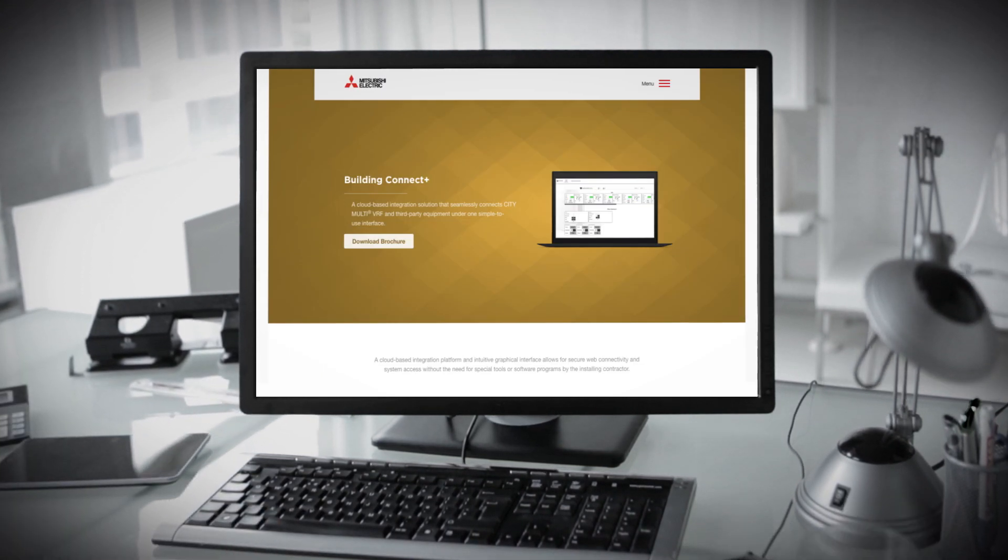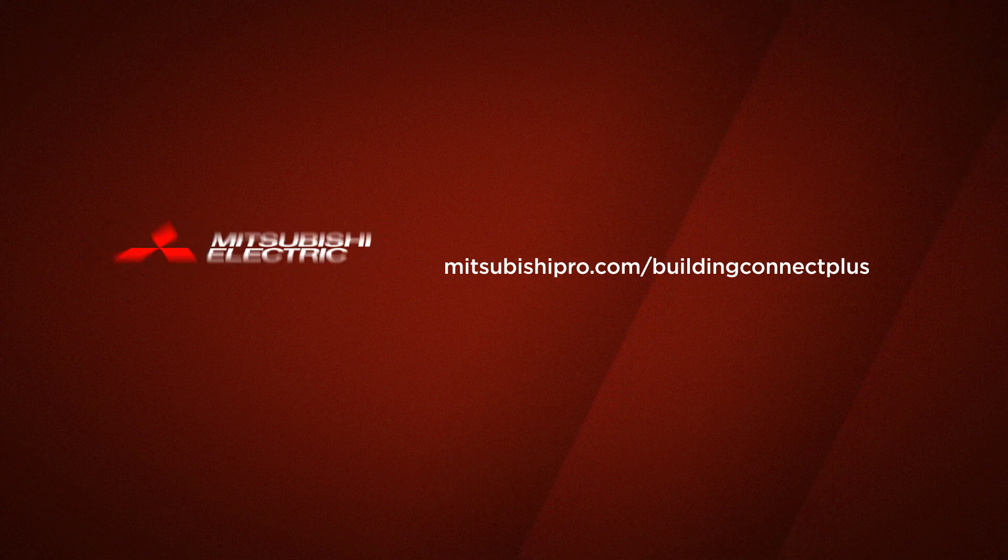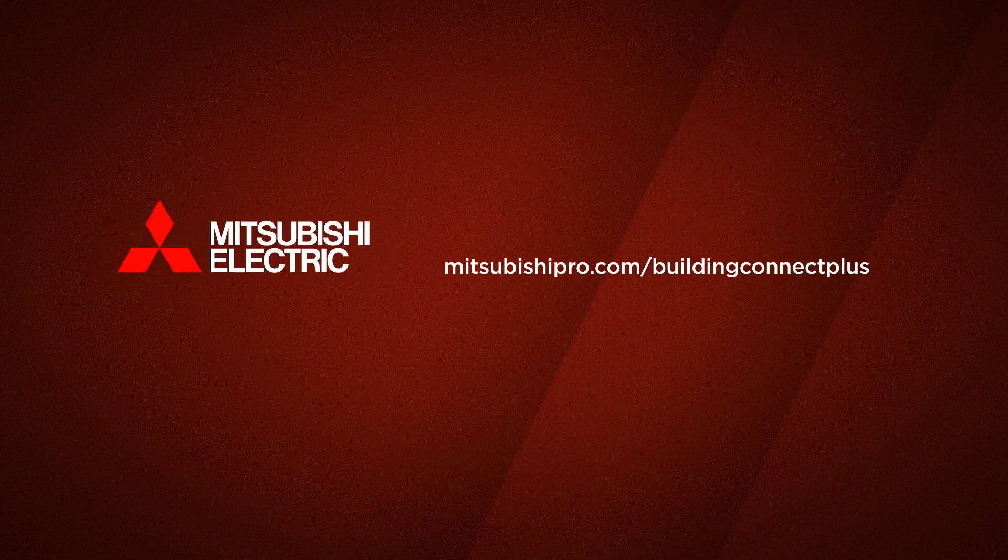For more information about Building Connect Plus and our vast range of HVAC products, please visit us online at MitsubishiPro.com/BuildingConnectPlus to learn more.